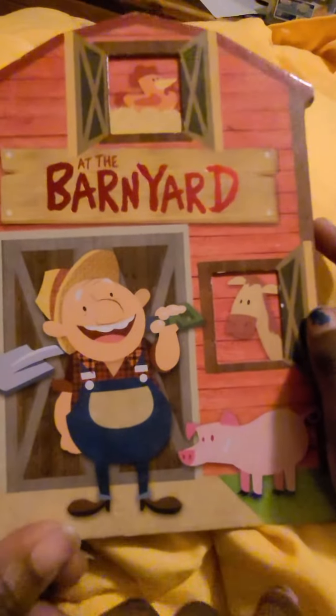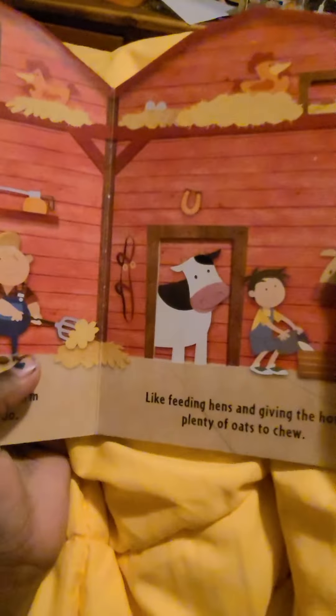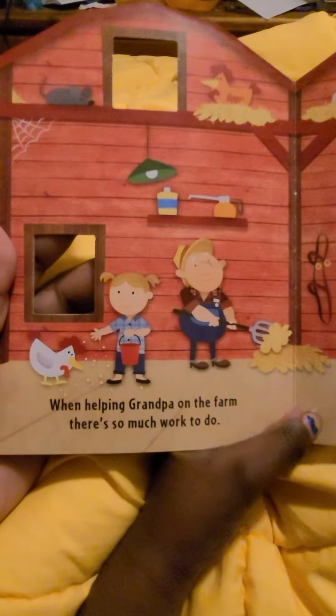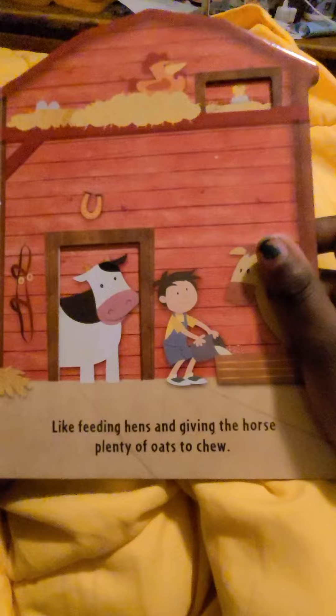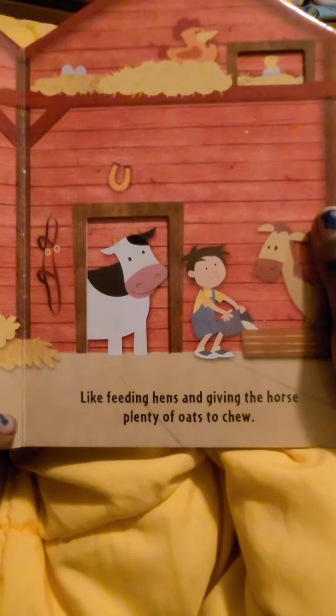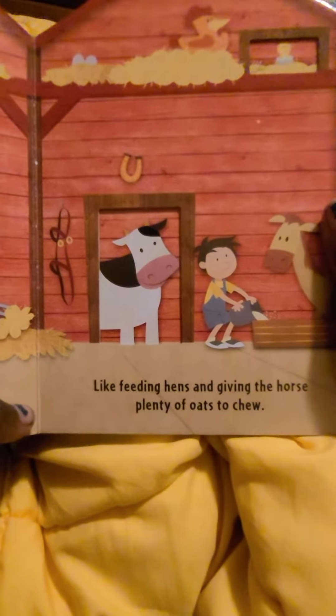3D at the barnyard. When helping Grandpa on the farm, there's so much work to do. Like feeding the hens and giving the horse plenty of oats to chew.